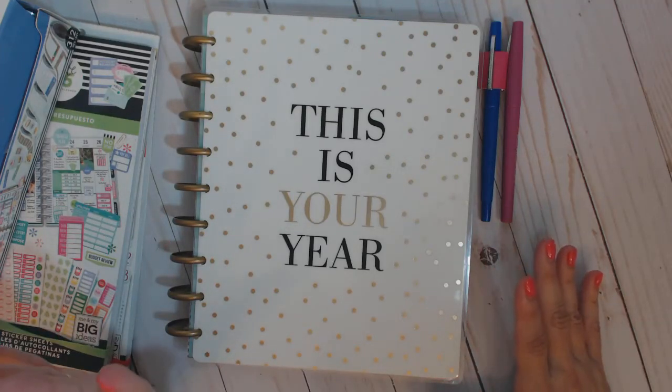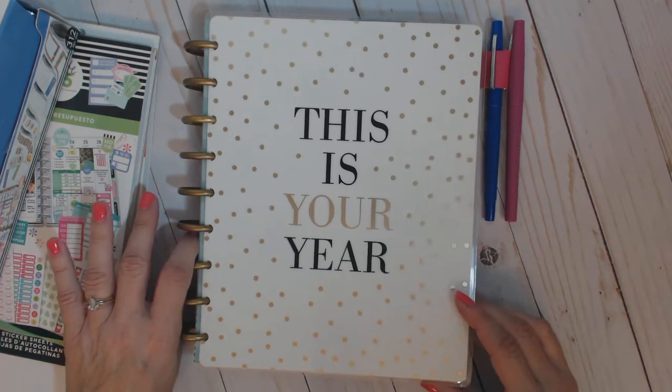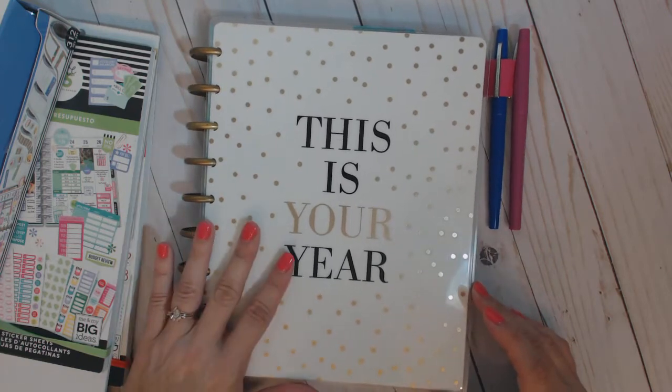Hello everybody. I still have a little bit of a weird squeak to my voice and I will cough occasionally, so I apologize. You'll have to just bear with me as I show you this planner.